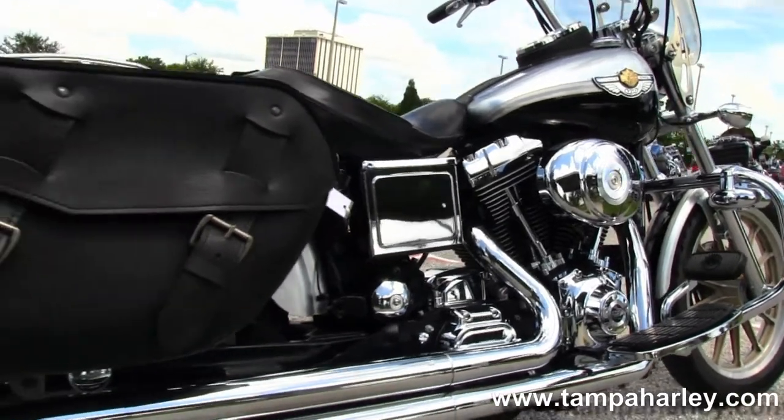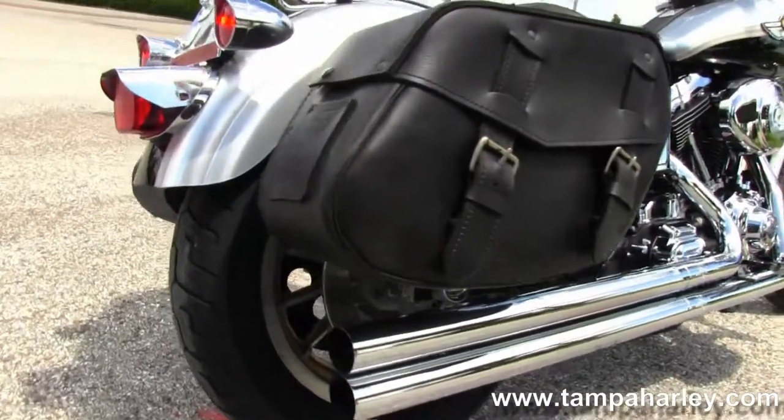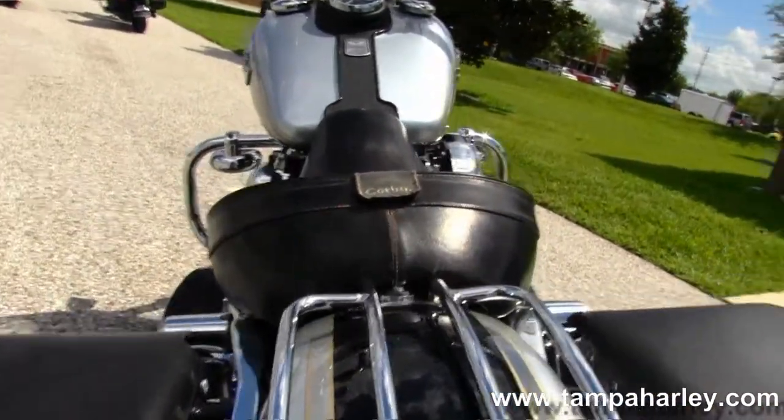We have the high flow air cleaner and a set of Vance & Hines long shot exhaust. We have the soft leather saddlebags with speed clips, sporty wrap around rear fender with the upgraded laid out license plate frame and chrome luggage rack.